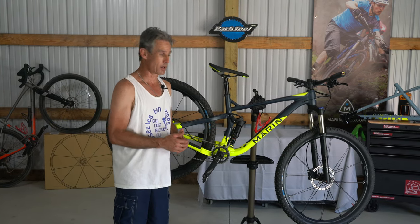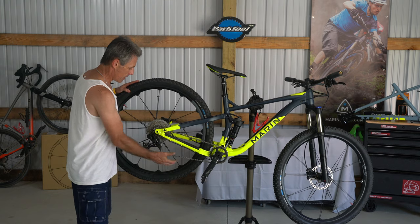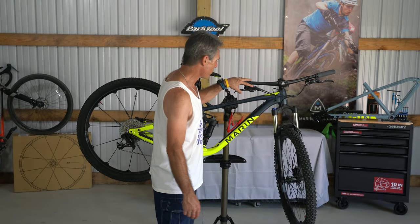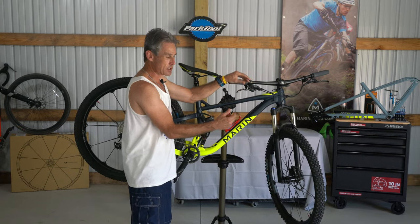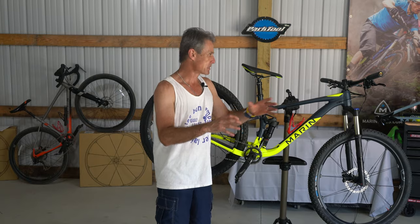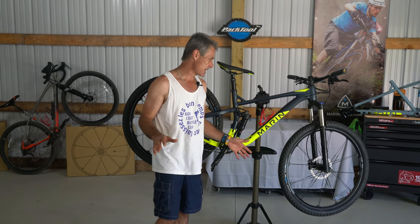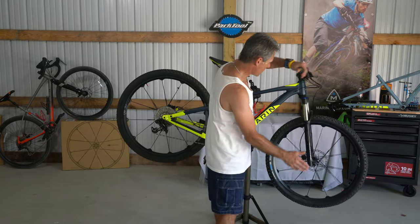I'm comparing this to Shimano XTR on my race bike, and I have to say this is very crisp — trickle-down technology has really come into play in more affordable groupsets. Another really nice thing about this bike has been the Shimano brakes: a hydraulic brake system with a 180-millimeter front disc and 160-millimeter rear disc. This bike stops on a dime yet has plenty of modulation through the stroke. If you're worried you'll need to upgrade the brakes, don't — these work fantastic.